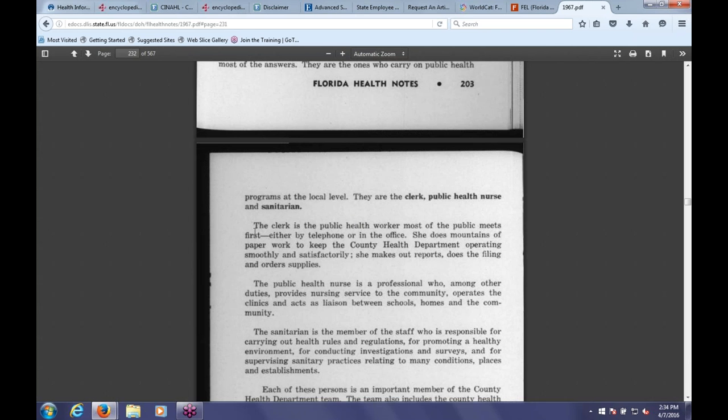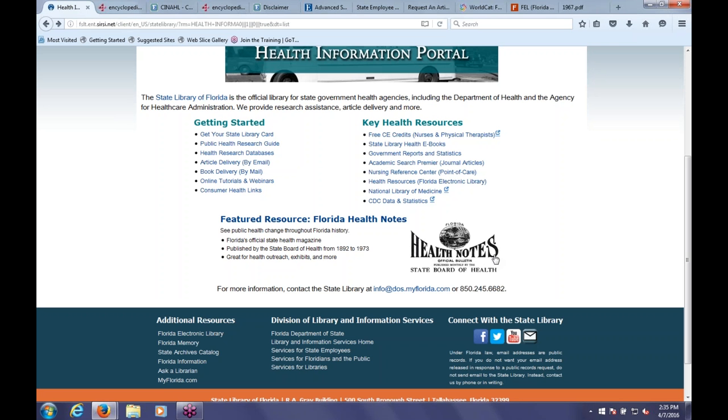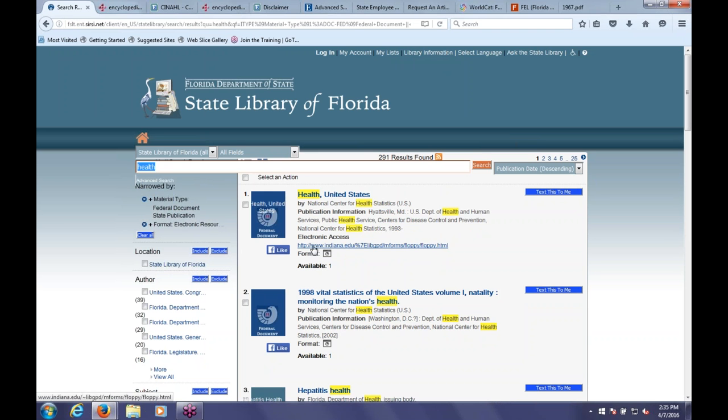Florida Health Notes is completely public domain, so you're free to copy from it or borrow from it in any way you like. It's part of our state publications collection, where we collect historic and current publications from state health agencies—reports, statistical reports, the Florida Youth Tobacco Survey, we keep all of those here. That way people from all over the state can access them. You can get to this from our health information portal by clicking on Government Reports and Statistics, which will bring back a wide range of health reports from state and federal government available online.